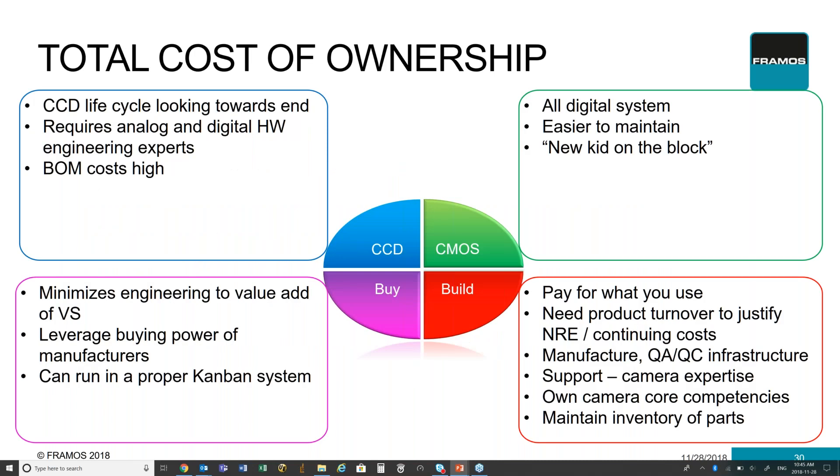The last pillar we're going to look at is really the total cost of ownership. You really need to look at what the overall cost is, not just from a design and development stage, but from a maintenance and overall product lifecycle perspective. When it comes to CCD, the lifecycle is looking to be coming to an end — more and more applications need fewer CCDs, so sensor manufacturers are producing less and not evolving them moving forward. CMOS technologies are the way forward — they're becoming much easier, all-digital systems that are easier to maintain and therefore have a lower cost of ownership. There's also less likelihood that a product will come back due to system failure in a CMOS-based device versus a CCD-based device.